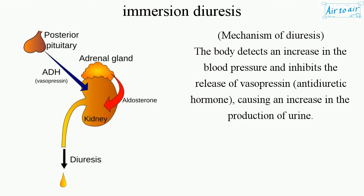The mechanism of diuresis: the body detects an increase in blood pressure and inhibits the release of vasopressin (antidiuretic hormone), causing an increase in the production of urine.